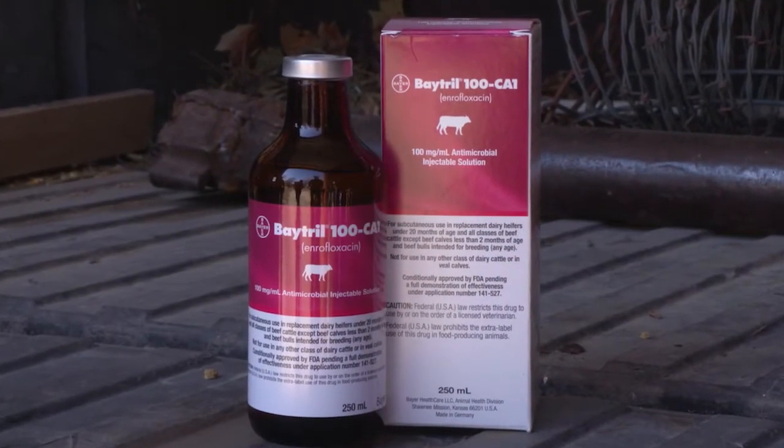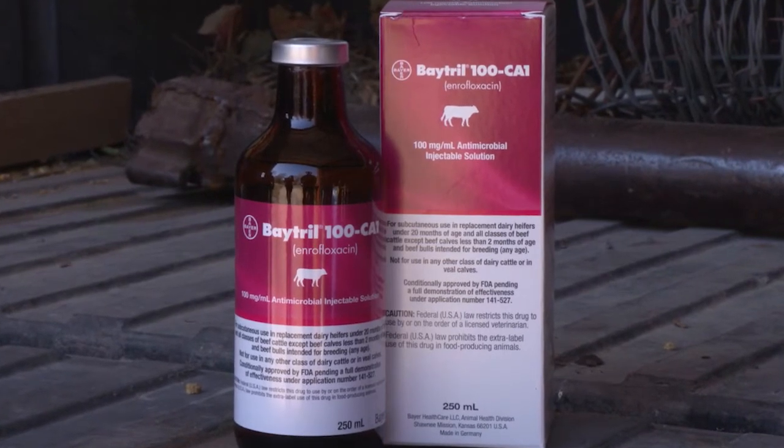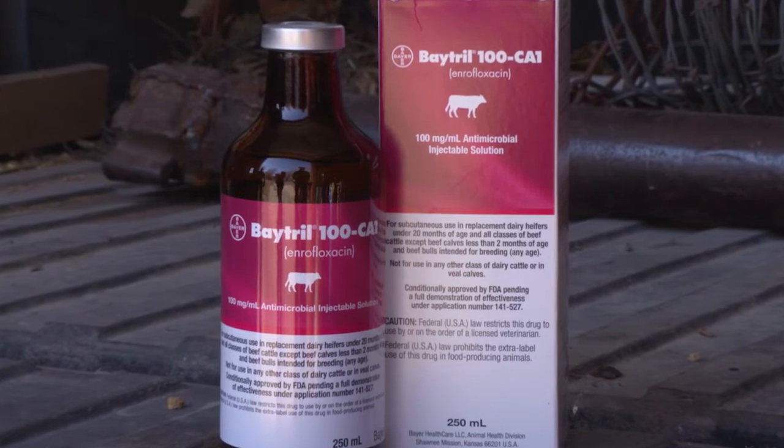Within the last year, a new product has been approved: Baytril 100 CA-1. What's really unique about that product is it's been conditionally approved for the treatment of clinical anaplasmosis, and it's the only product that currently has a specific indication for this disease.